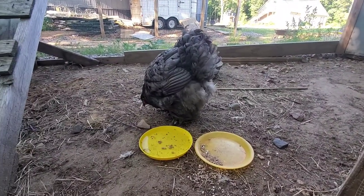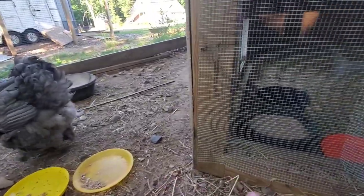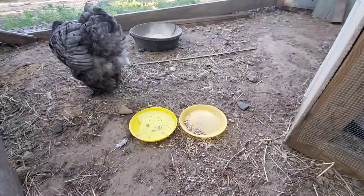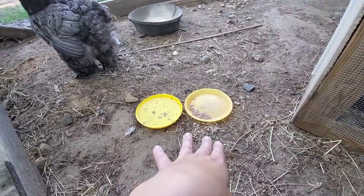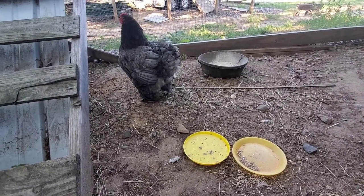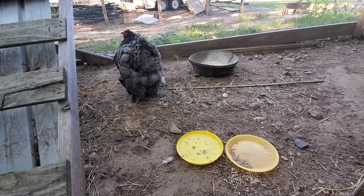I bring her water directly onto the nest so she doesn't even have to leave it, so I know she's staying hydrated. I switch out the water every day so it's nice and fresh. I have apple cider vinegar in it. She's been getting normal chicken food with oyster shells, and I've been cooking her an egg every other day and bringing it from the house because eggs are so good for them.